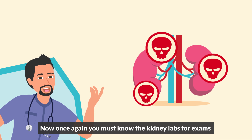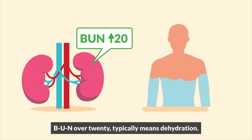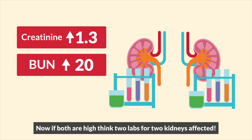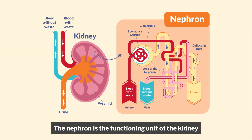Now once again, you must know the kidney labs for exams. Creatinine over 1.3 is bad kidney. BUN over 20 typically means dehydration — just think burn buns. Now if both are high, think two labs for two kidneys affected, because creatinine is far more critical.